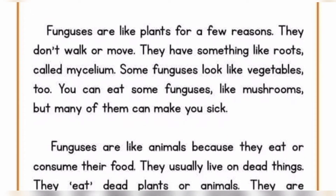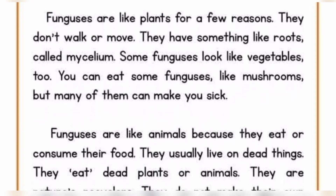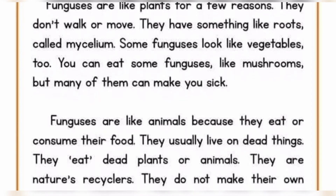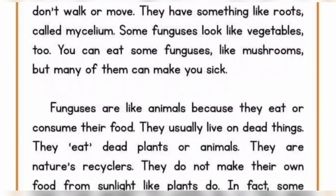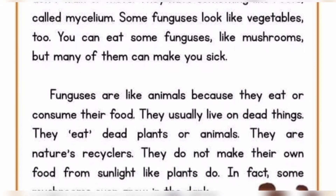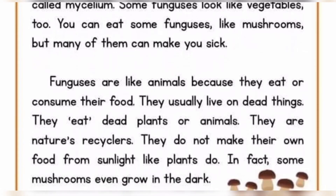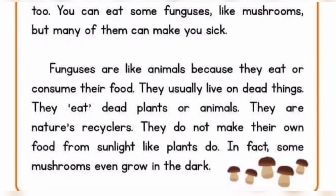But many of them can make you sick. Funguses are like animals because they eat or consume their food. They usually live on dead things. They eat dead plants or animals. They are nature's recyclers. They do not make their own food from sunlight like plants do. In fact, some mushrooms even grow in the dark.